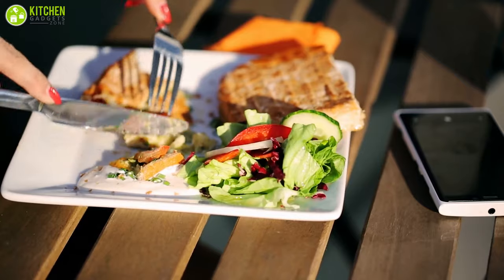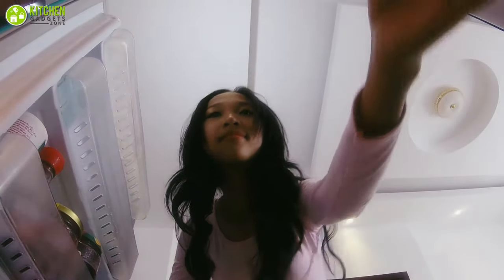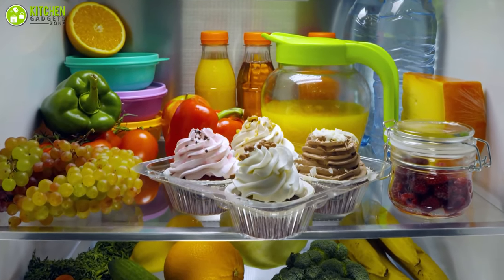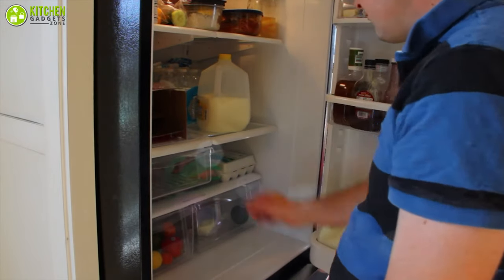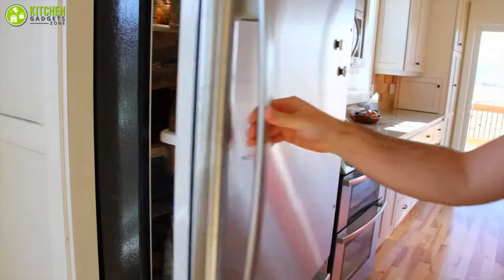Whether it's fresh produce or leftovers, freezing food is the best way to reduce food waste and keep plenty available for extended periods of time while being cost-effective. There are some tricks and tips to remember when freezing food so that it can be pulled from the freezer for maximum flavor and freshness.